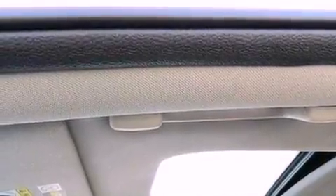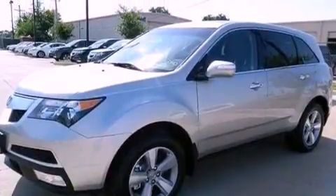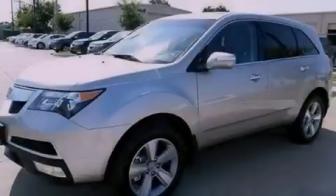The navigation system will help you get from point A to point B on time. Call now to find out how you can own this breathtaking vehicle.